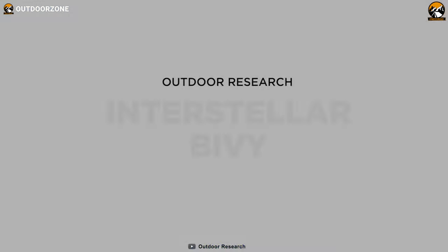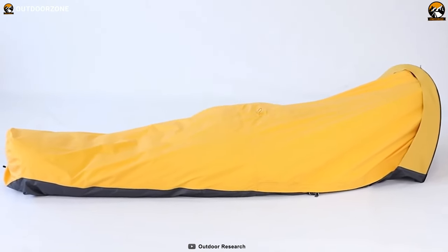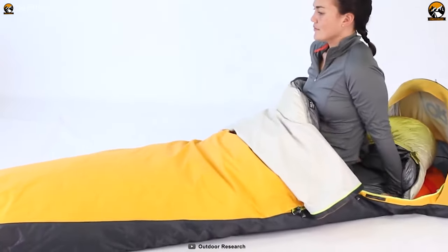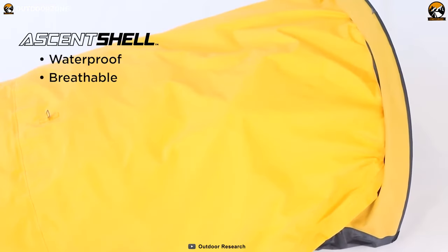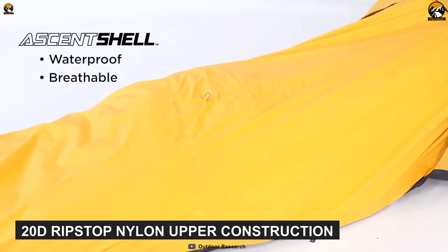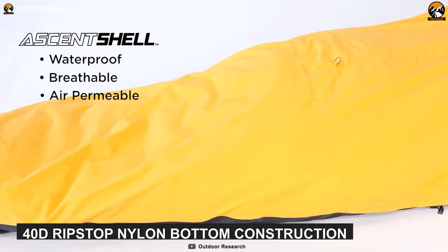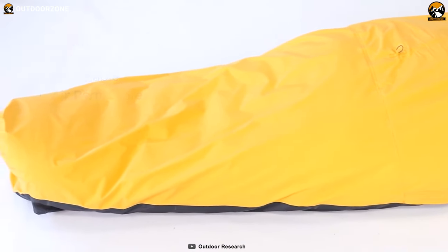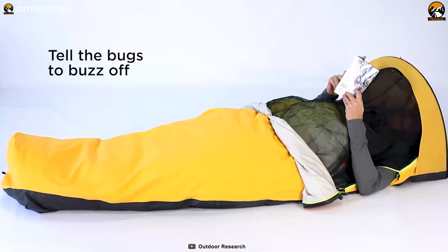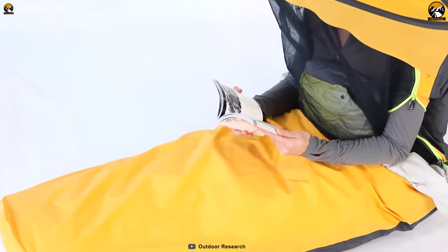An ideal choice for adventurers looking for a little something extra out of their shelter, the Outdoor Research Interstellar Bivy is a waterproof and versatile bivy well-renowned for its breathability and comfort. The essential technology within it makes it extremely breathable and waterproof. In addition, the 20-denier ripstop nylon upper construction and 40-denier ripstop nylon bottom construction prove to be durable against any weather threats. Its new design also includes innovative zipper styles and a built-in canopy, which will allow you to sit up and complete tasks like packing or reading without exiting the bivy sack.